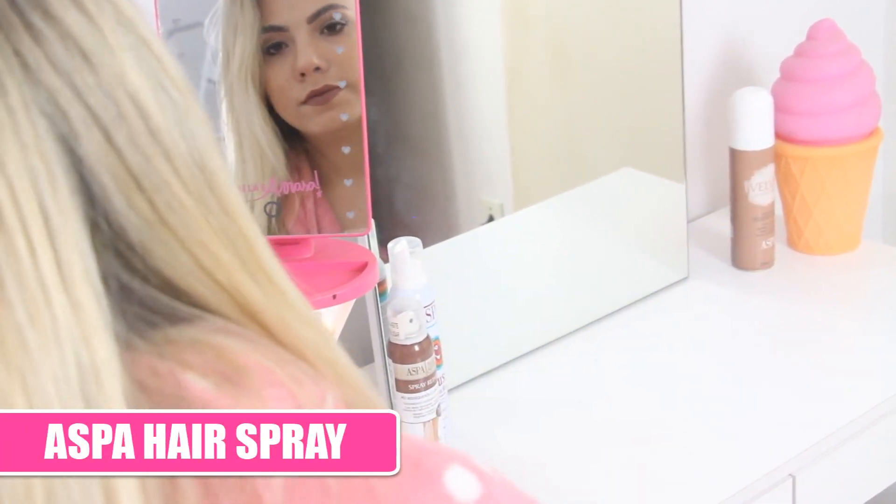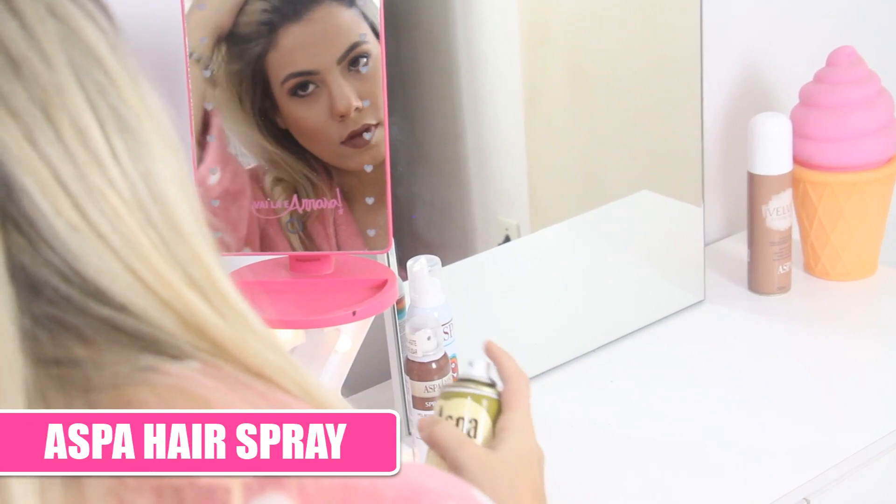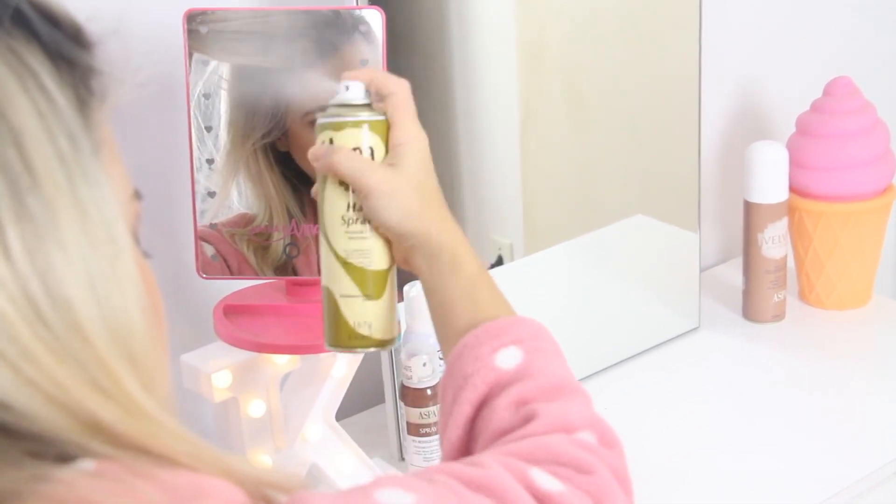Pra finalizar, eu usei o Aspa Hair Spray tradicional, que é maravilhoso pra ajudar a fixar um pouco mais a minha franja. E agora sim, você pode olhar no espelho sem medo!